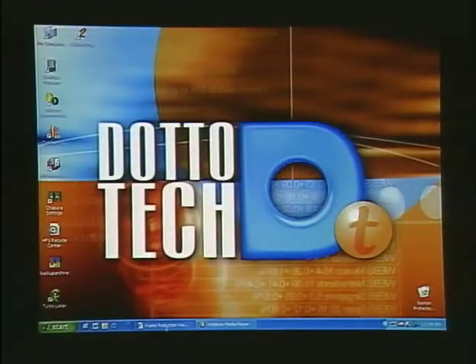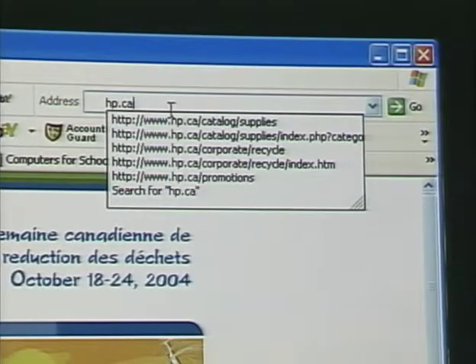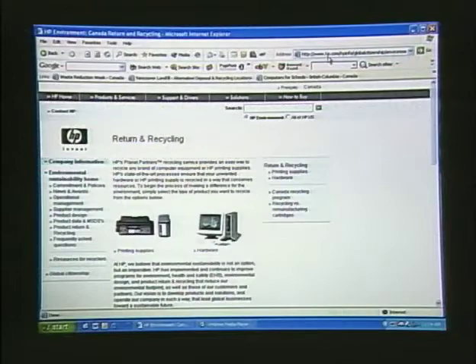Some high-tech companies are taking on the challenge of reducing the environmental impact from their products. HP, for example, has embarked on a pretty extensive environmental program. They've made it a company-wide commitment to design products for energy efficiency, reduced material usage, and recyclability. HP offers a really neat solution called Planet Partners. You can find it at hp.ca/recycle, where you'll find their commitment to return and recycling hardware products and printing supplies.